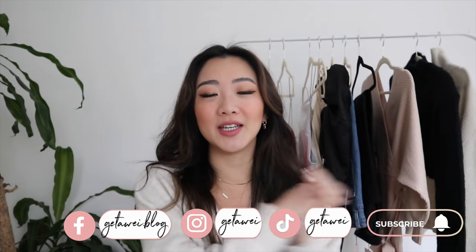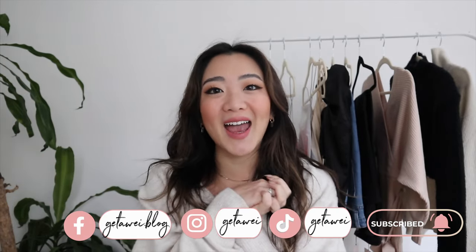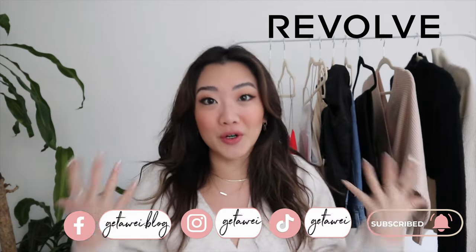Hello everyone! Welcome back to my channel. If you guys are new here, my name is Lisa and in today's video we are doing a full Revolve haul.